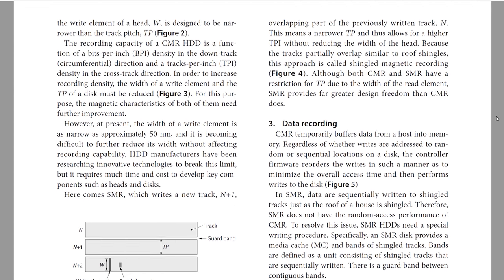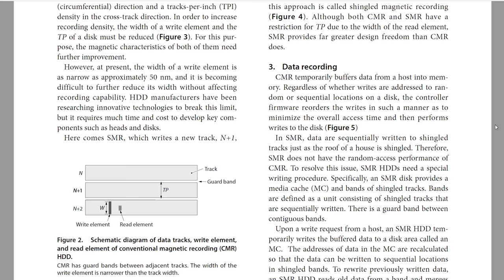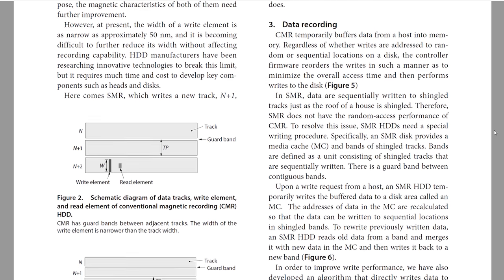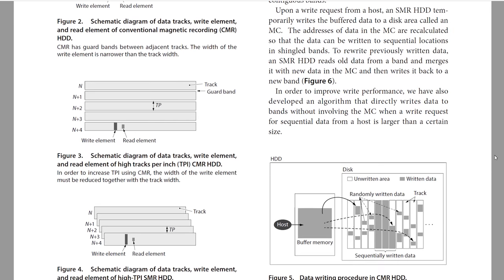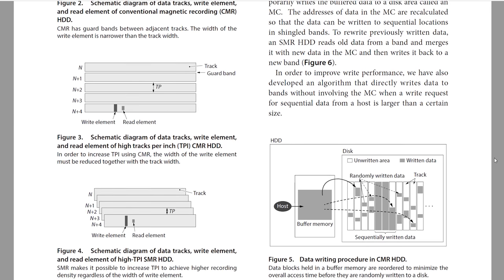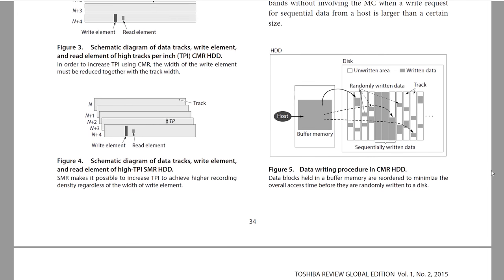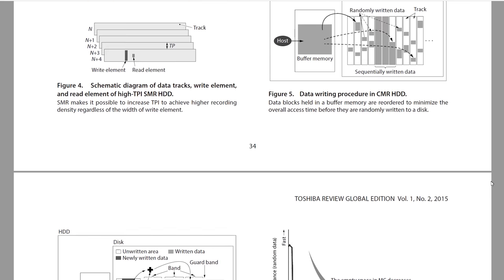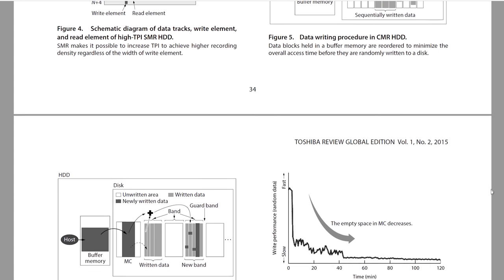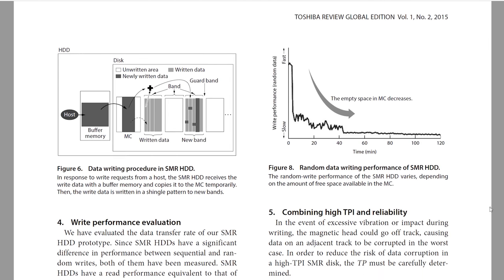The simple answer is that the recording technology used in SMR drives uses a different write pattern and can fit more data — more aerial density — onto the platters of disks. As a result you get higher capacity disks, but on the negative side you get some different performance characteristics. Specifically, random write workloads can see pretty significant changes compared to more conventional drives.